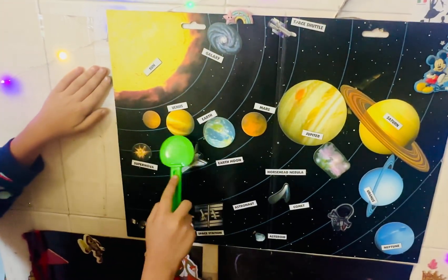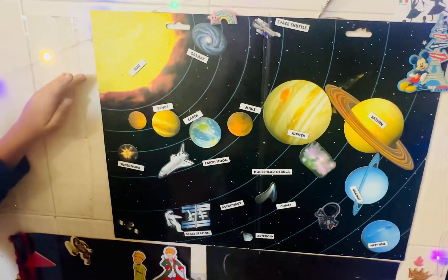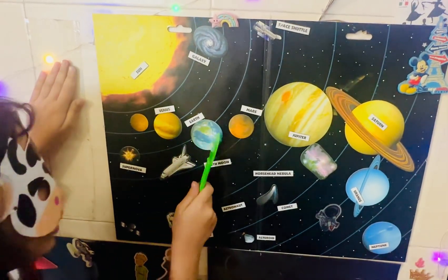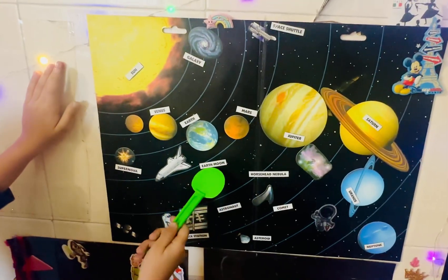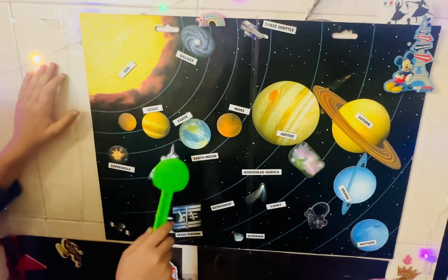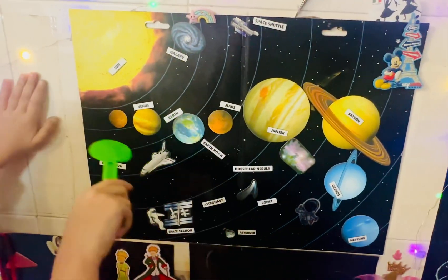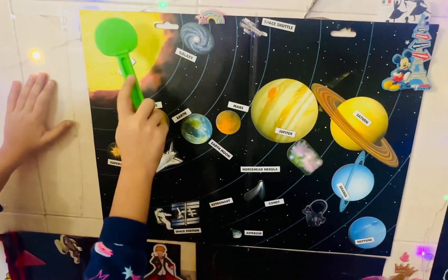And then it comes to Earth, where we live on. The green part is the land and the blue part is the water. And the Earth has a moon — it's a satellite — which orbits around the Earth, like all these planets orbit around the sun.